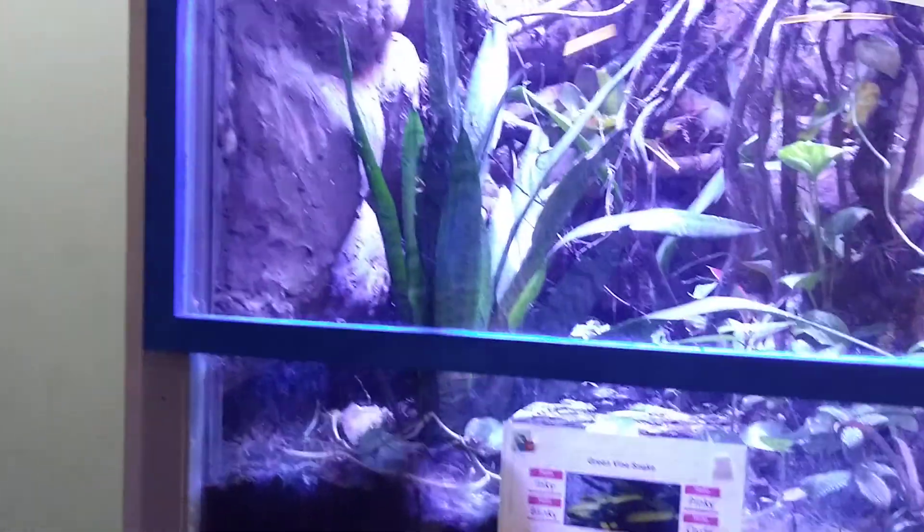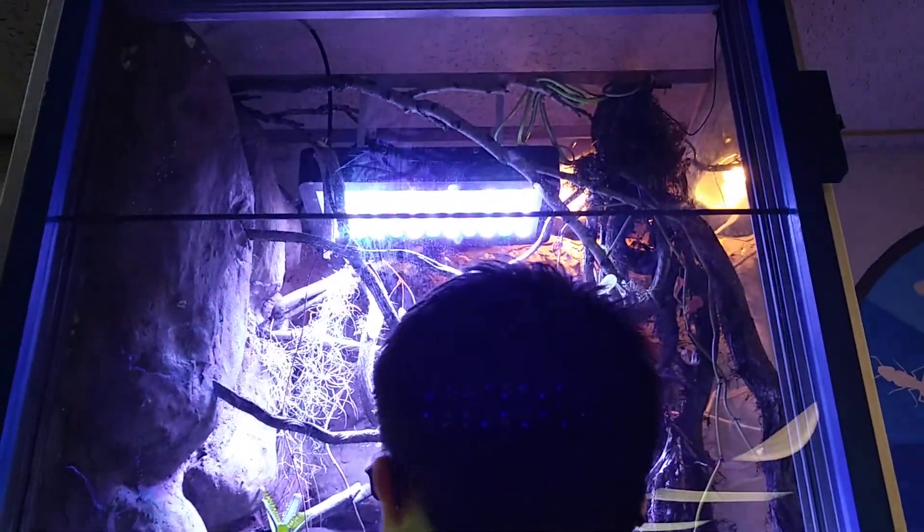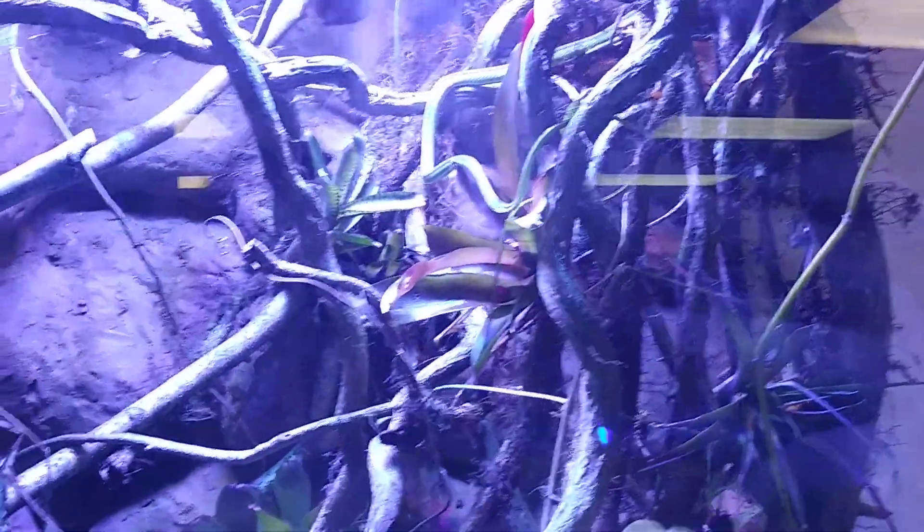A green vine snake. Where is he at, Aiden? You see him? Oh, I think I see him. That's him. That's him right there.